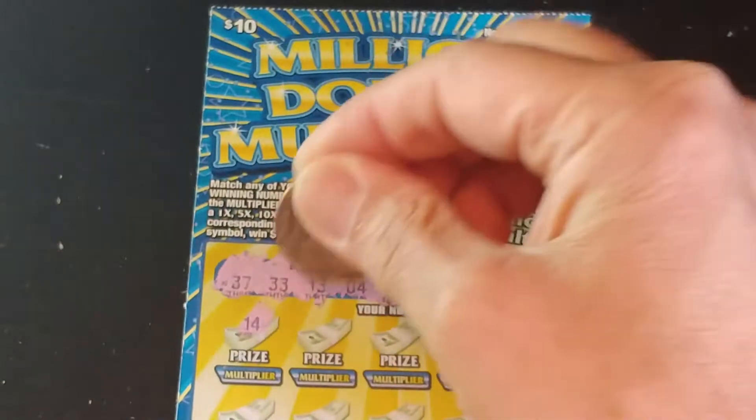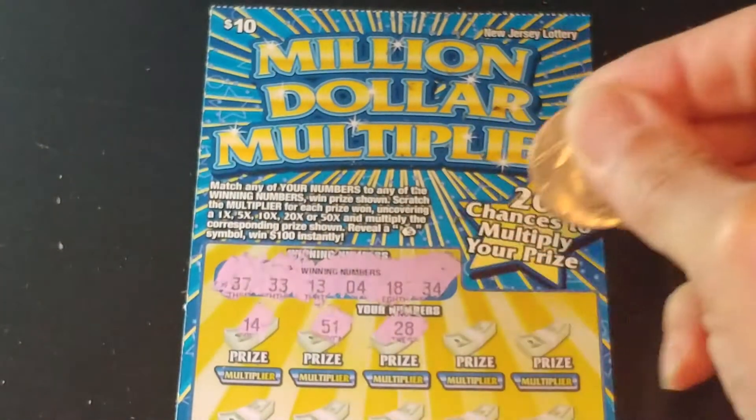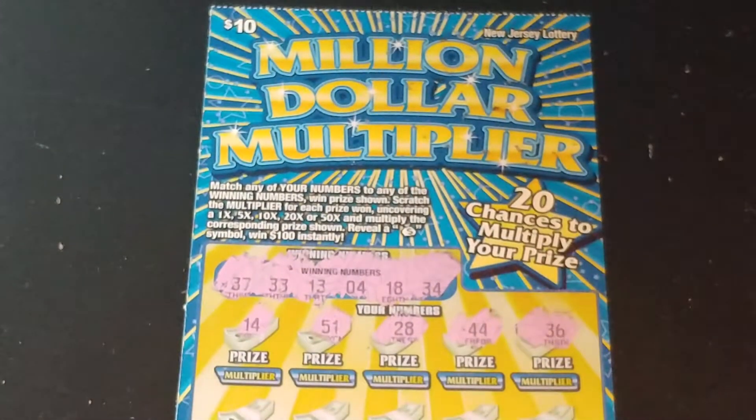And we have $14, $51, $28, $44, and $36. Nothing in the first row.